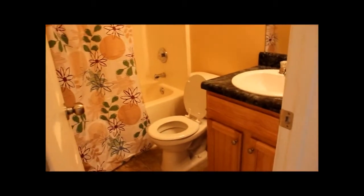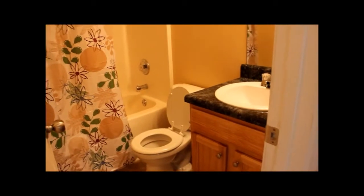Right next to that takes us to bedroom number two — another nice ceiling fan and light fixture in here as well. Going right down the row is bedroom number three. Right next to bedroom number three is bathroom number one, with a nice oak vanity and a tub and shower combo.